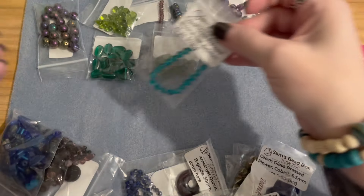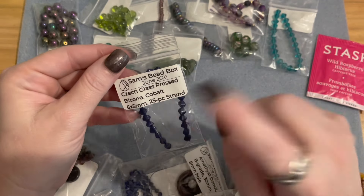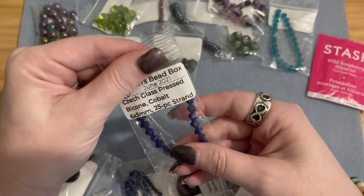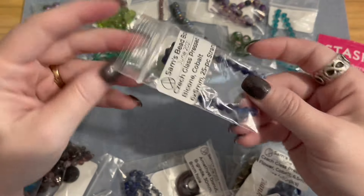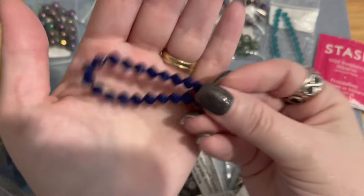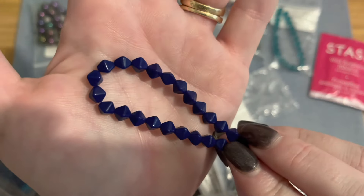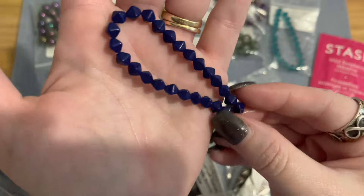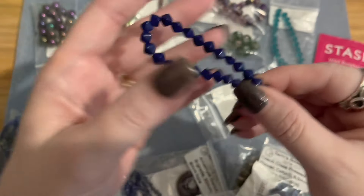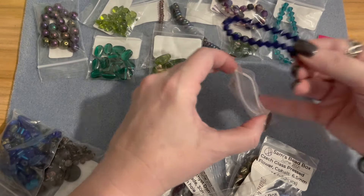Then we have another strand of pressed glass bicones in cobalt — cobalt blue is my absolute favorite color — six by five millimeters, 25-piece strand. These are an opaque cobalt blue rather than transparent, but they're gorgeous. Absolutely beautiful — the squished bicone shape is so pretty. These two colors together — teal and cobalt — are just phenomenal.